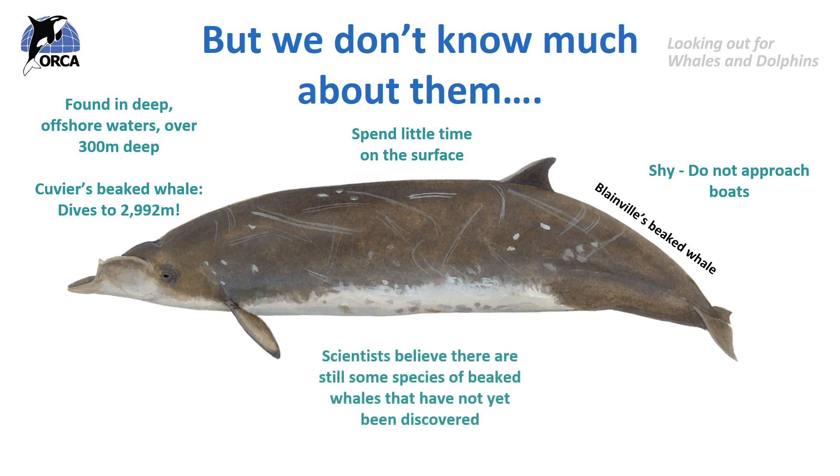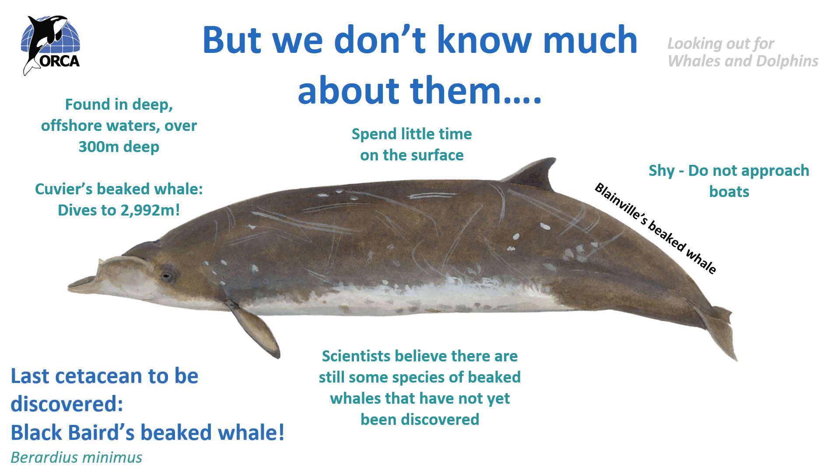Scientists believe there are still some species of beaked whale that have not yet been discovered. The last of all the cetaceans to be discovered was actually a species of beaked whale called the black Baird's beaked whale, confirmed in 2019 by scientists in Japan. They looked at the DNA and the physical appearance of an animal they suspected was a new species. It's quite similar to the Baird's beaked whale, but has a much smaller, more spindle-shaped body, a shorter beak and a darker colour.